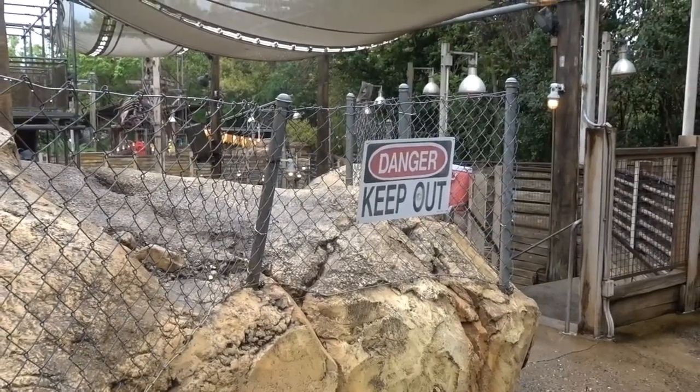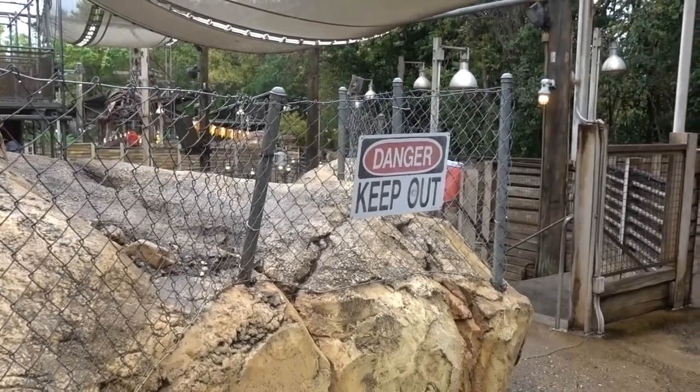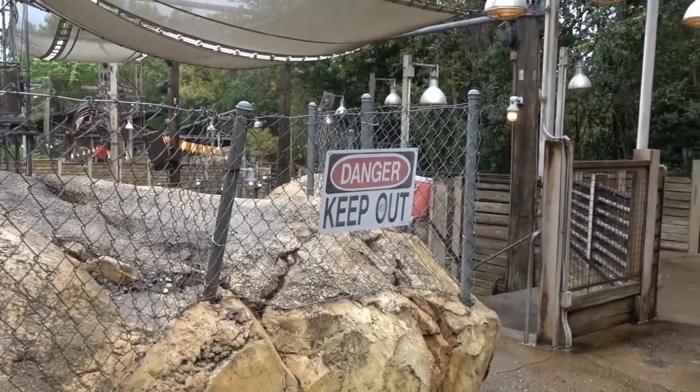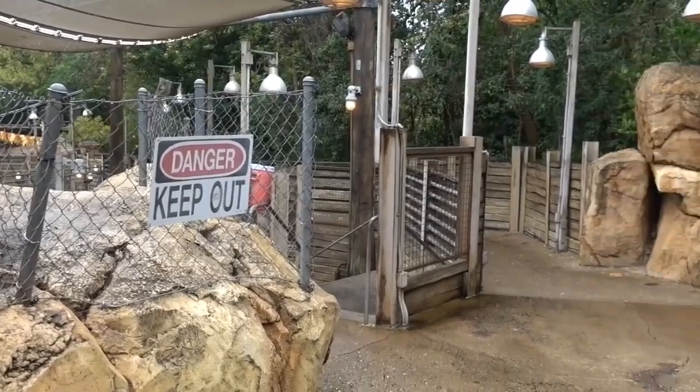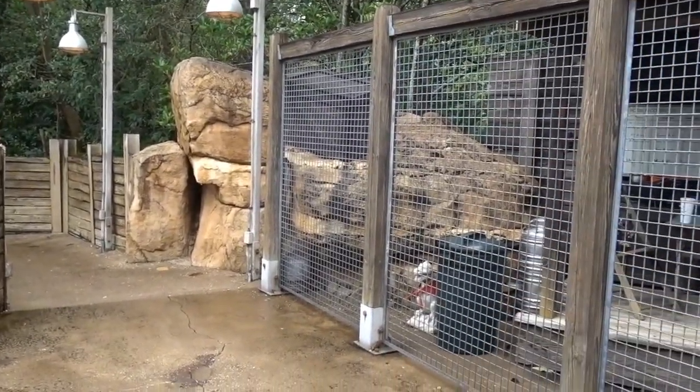Hello everyone, Hidden Mickey Guy here. I'm in the Boneyard in Dinoland in Disney's Animal Kingdom. I'd like to show you some Hidden Mickeys in the Boneyard.